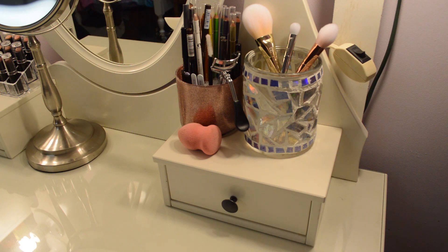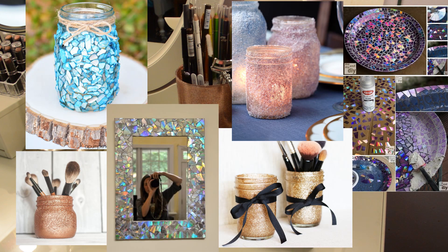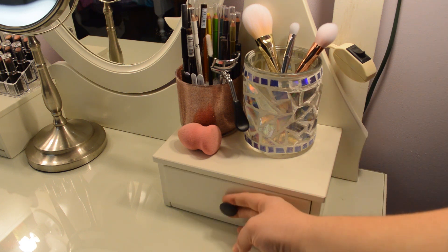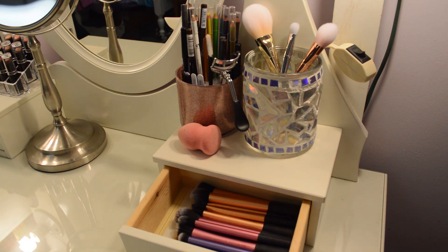I do not have videos of these DIYs online, but they are super simple and you can probably find something similar on Pinterest. My makeup brushes are drying right now, that's why I only have three in my jar. Typically I have the majority of my collection, and in this drawer I keep all of my clean makeup brushes, which right now consists of only Real Techniques brushes. The rest are drying.